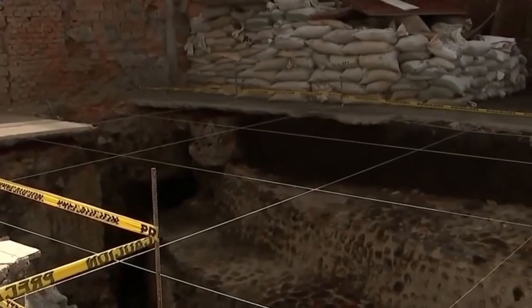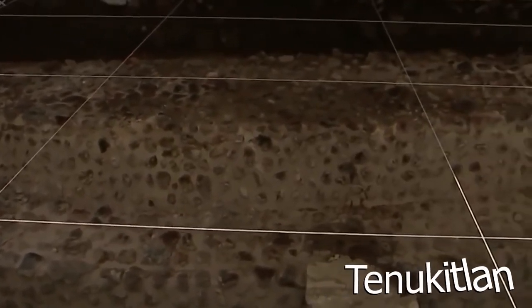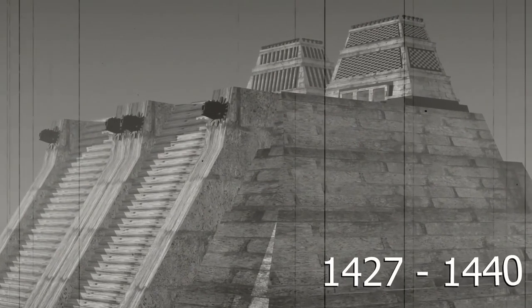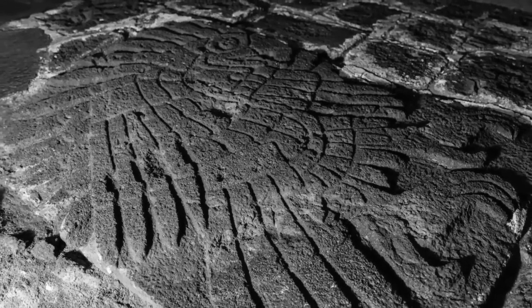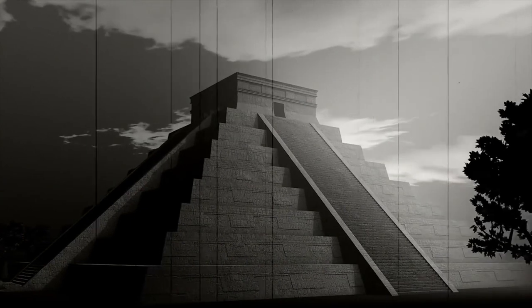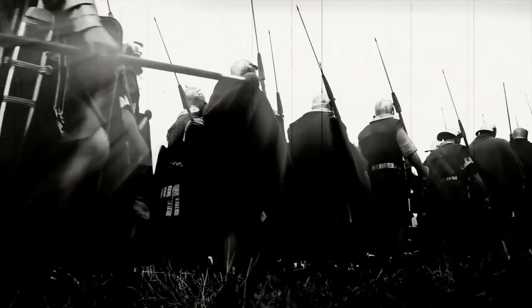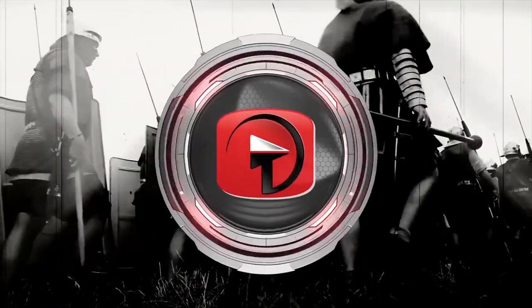Templo Mayor is also known as the Great Temple, and it was one of the 78 buildings that comprised the sacred section of the city known as Tenochtitlan. The temple was first constructed by Itzcoatl sometime between 1427 and 1440. As for the eagle statue, archaeologists say it's known as Itzcoatl, which translates to English as 'volcanic eagle.' It was a very important symbol in the culture of the ancient Aztecs, considered a sacred creature they believed was present at the birth of the sun, and was also the symbol of one of the most feared orders of elite warriors in the old Aztec Kingdom.